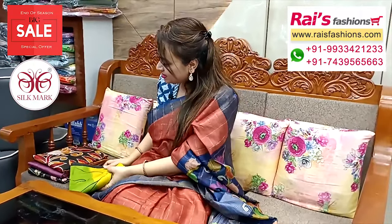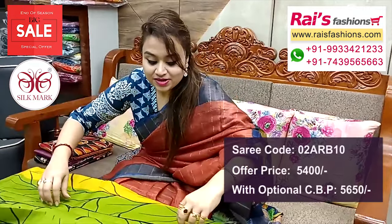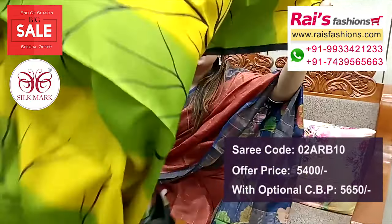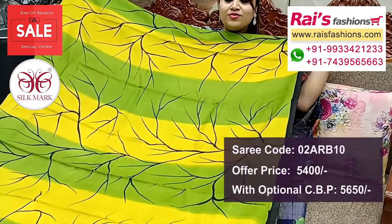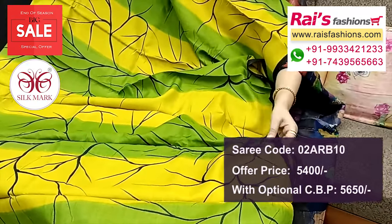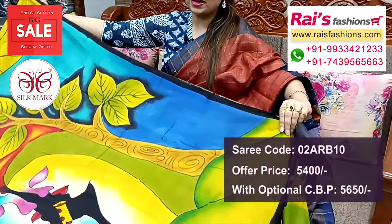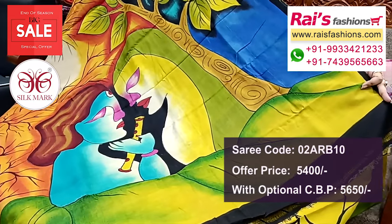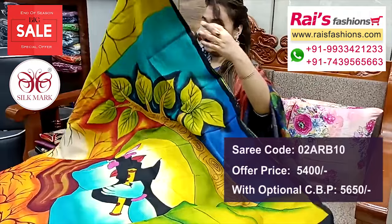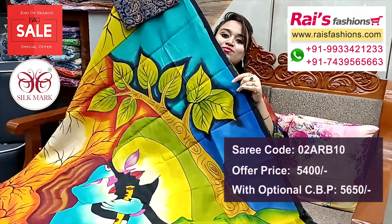Next one — nice color combinations, very beautiful, Tussard silk, premium quality pure Tussard silk with silk mark, all over highlighted hand printed design. Contrast half-inch black border, running blouse piece. Pallu portions — beautiful highlighted hand printed design, very soft material, pure Tussard silk with silk mark, beautiful hand printed design. And this cotton fabric Kalamkari printed contrast blouse piece for your exclusive looks.